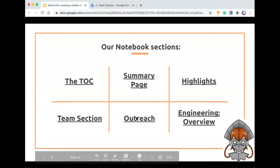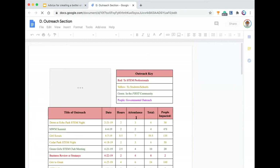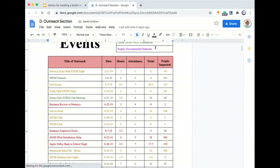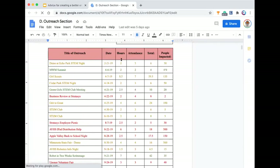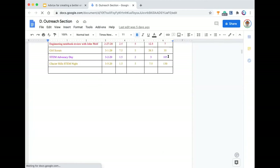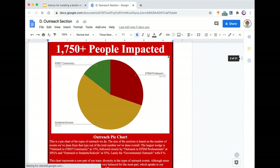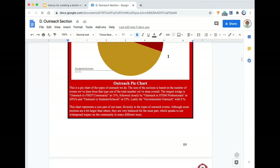Then our outreach section, which if you want to win outreach-based awards is super important. It's also really nice to have an easy way to organize all of your outreach. We have a key that tells us what type of outreach everything is, and then there is the event, the date, how many hours, the attendance. We multiply those together to see the total hours worked and who was impacted. Who's impacted is a rough estimate, but it's also nice to understand our direct connection to the community. Then a nice pie chart of those hours.